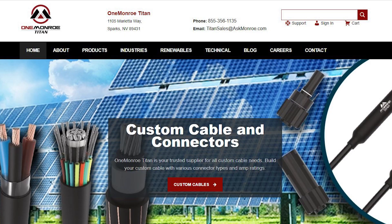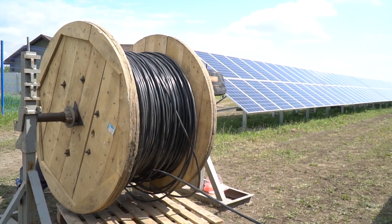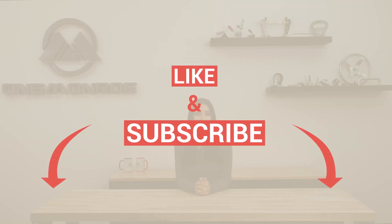Ordering custom solar parts through One Monroe is not only a cost-effective way to ensure that you are receiving quality products that fit your specific needs, but it also cuts down on waste, materials, maintenance, and labor costs by providing a much more simplified way of installing these products. Thanks for watching this week's video. Don't forget to like and subscribe for more videos in the future, and we'll see you next time with another One Monroe Minute.